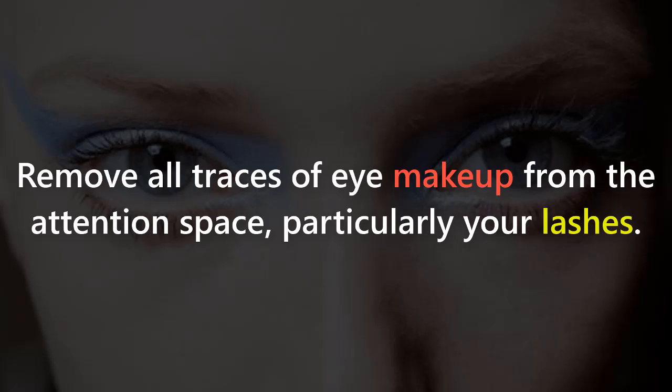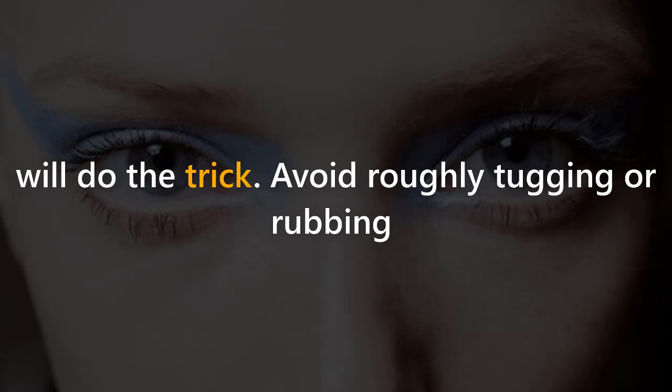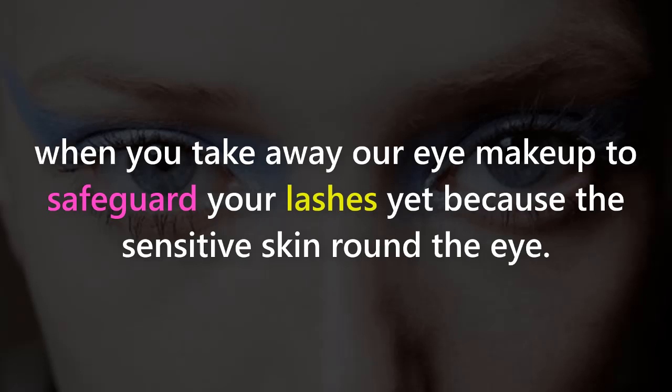Step 5: Remove all traces of eye makeup from the eye area, particularly your lashes. Any good eye makeup remover or even cold cream will do the trick. Avoid roughly tugging or rubbing when you take off your eye makeup, to safeguard your lashes as well as the sensitive skin around the eye.